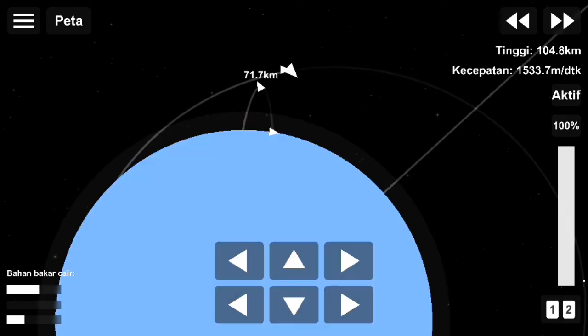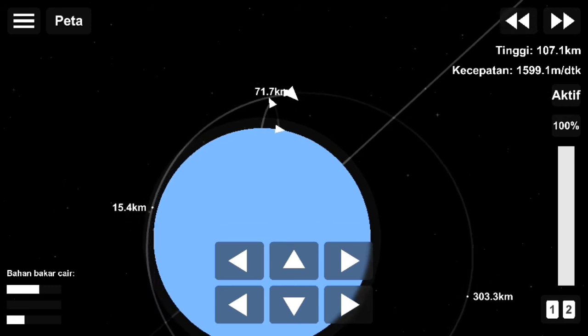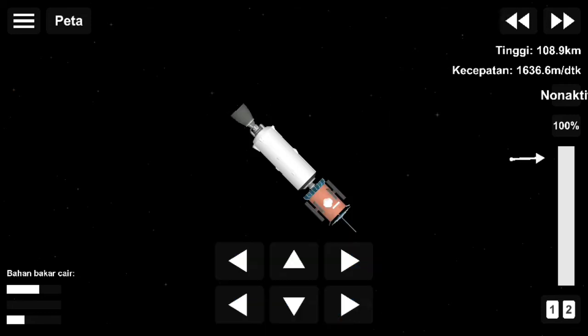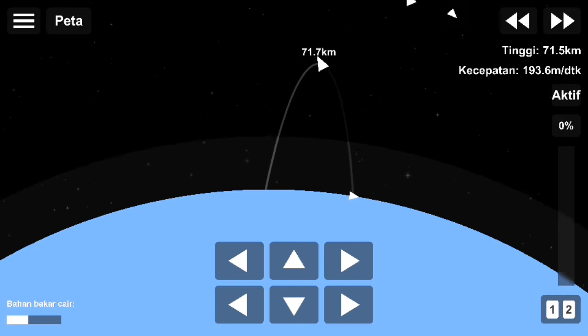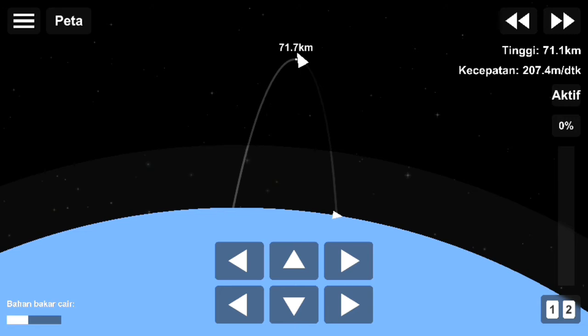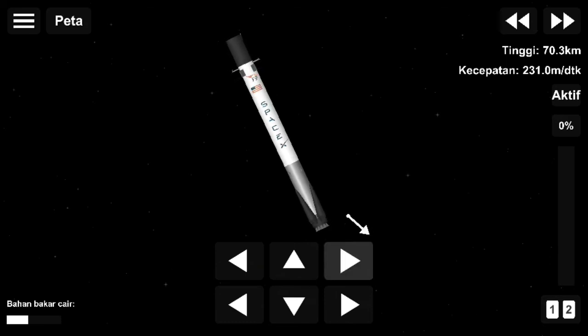Now while stage two is doing its job, stage one is making its way back home down to Earth. It's going to execute two burns. The first is the entry burn, which is coming up in about a minute and 50 seconds. Stage one is traveling at roughly 2,300 meters per second, and this three-engine burn will assist gravity in rapidly slowing the stage down. If we didn't do that, it would overheat and break up. This slows it down and protects it as it enters the Earth's thicker upper atmosphere.